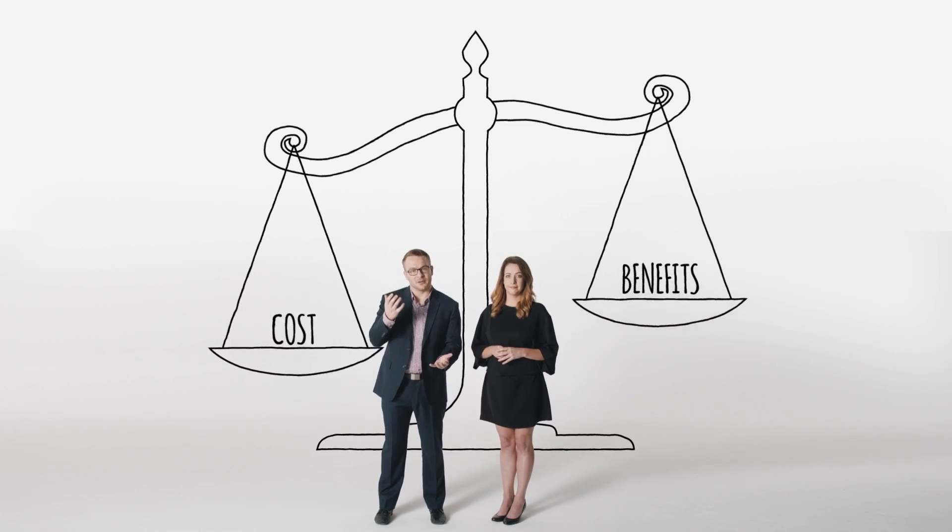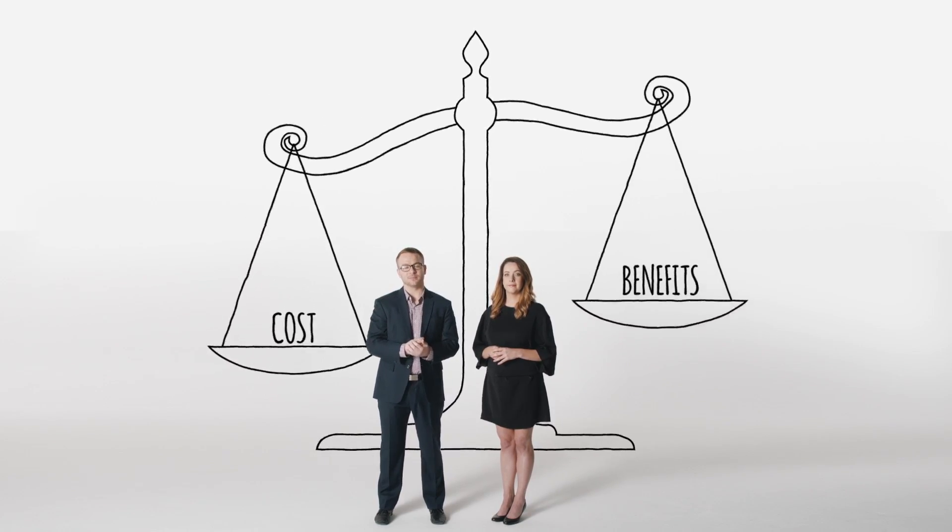When you consider applying for a patent, trademark or design registration, it's important to weigh up the costs and benefits of protecting your IP. This video shows you how. You'll also learn a simple technique for knowing how much your IP is worth.